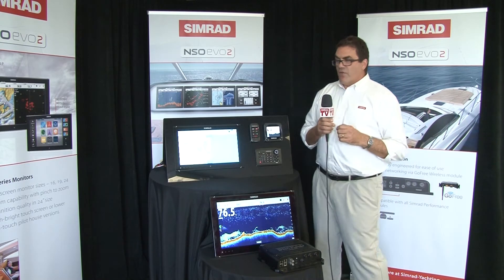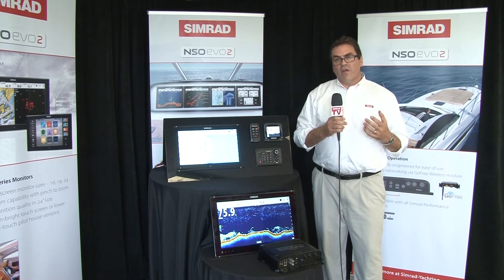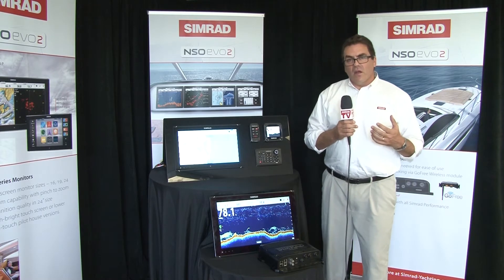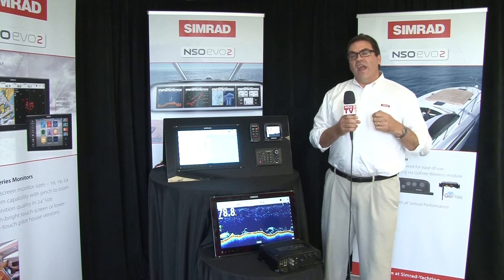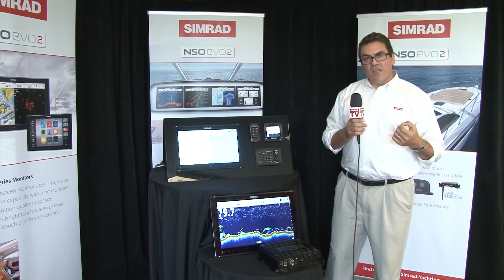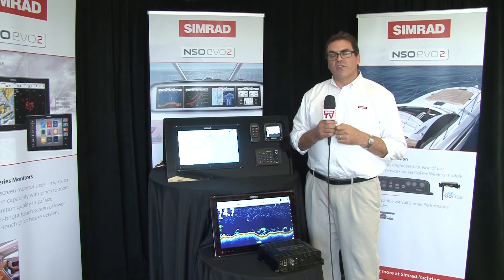Before we introduce Mark to talk about NSO Evo 2, I just wanted to reassure you that we're boaters just like you. We fish, we cruise with our friends and family. And our Simrad team — including our certified dealers, boatbuilder partners, and retail partners — are going to work harder than anybody else to make sure that whether you're going for that record catch, taking friends out for a cruise at night, or standing a long watch on patrol, your time on the water is precious and you get the most out of it.